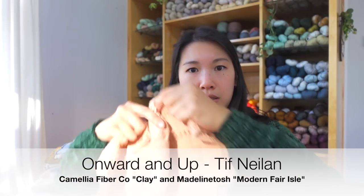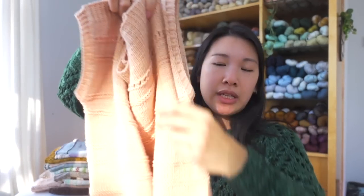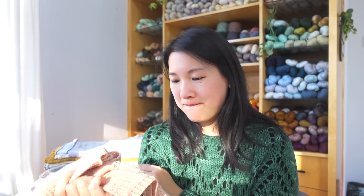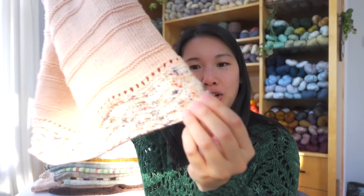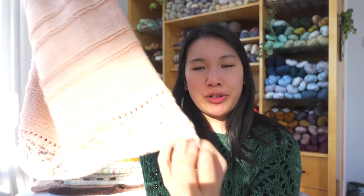Next is Onward and Up by Tiff Nealon — a sleeveless tee with a boat neck. The main yarn is Camellia Fiber Company in the colorway Clay, and the bottom chevron lace detail is Madeleine Tosh Modern Fair Isle.